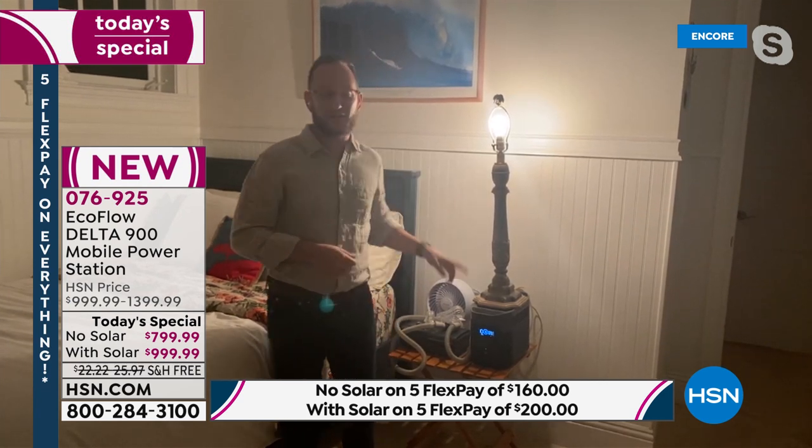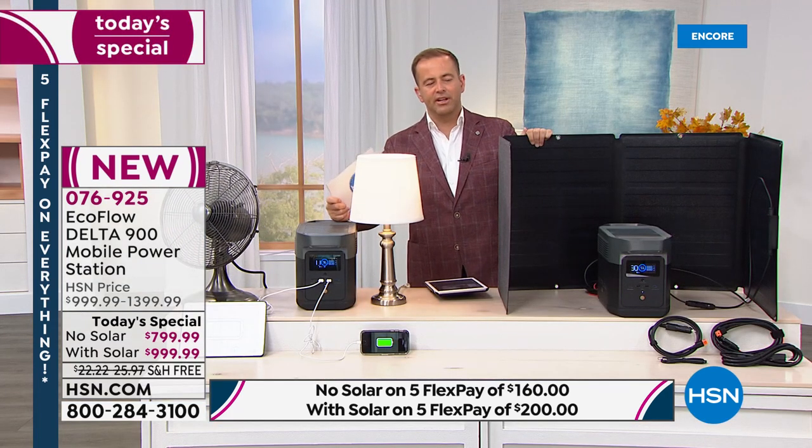Unlike a gas generator, you don't have to worry about maintenance. With a gas generator that sits for a year, the fuel lines get clogged, the gas goes bad — do you even have a place to store it? If you live in an apartment or condo, a gas or propane generator isn't even an option. This is the best option for you — no storing gas, no maintenance. This is the 21st-century generator.